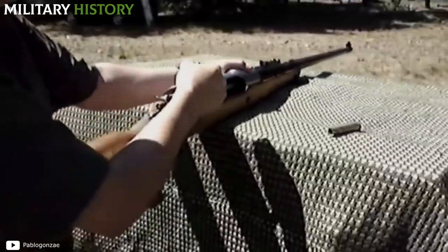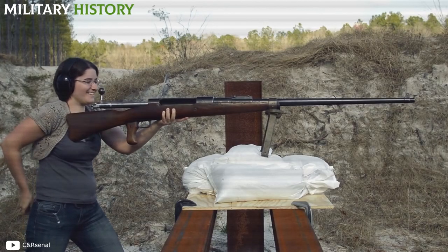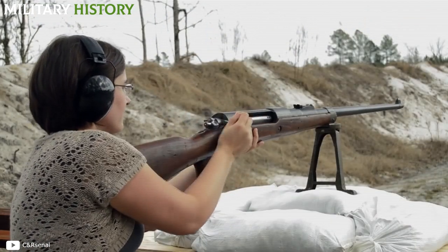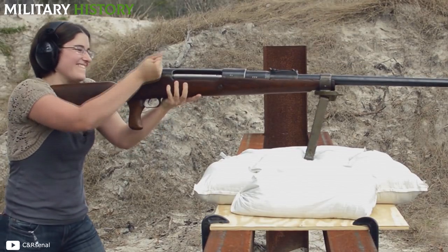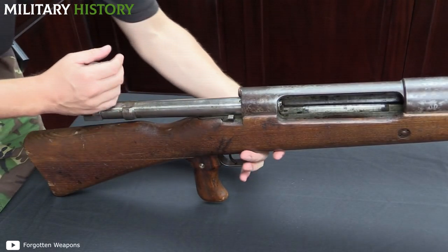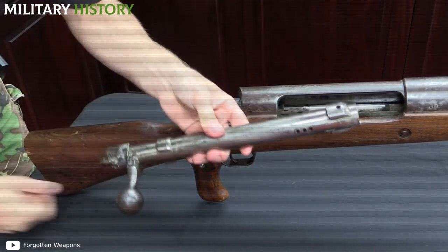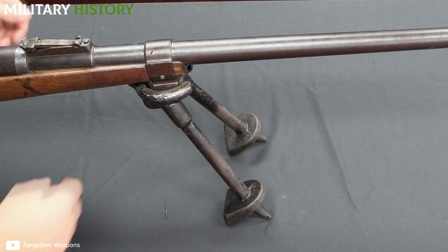The Mauser 1918 T-Gewer was a single-shot bolt-action rifle, which used the Mauser system in which cartridges were manually loaded into the chamber. In terms of design, it was a fairly simple and rudimentary model, which made use of structural tweaks to accommodate much larger ammunition with greater penetration. The 1918 T-Gewer had a pistol grip and bipod, but no recoil-reducing mechanism, such as a special stock or muzzle brake.